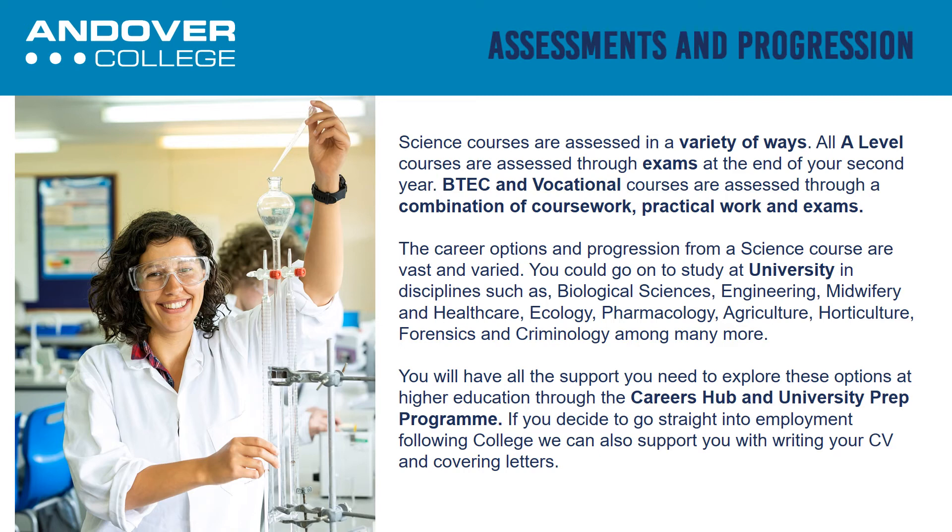The career options and progressions from a science course are varied. You could go on to study at university in disciplines such as Biological Sciences, Engineering, Midwifery and Healthcare, Ecology, Pharmacology, Agriculture, Horticulture, Forensics and Criminology, among many more. You will have all the support you need to explore these options at higher education through the careers hub and university prep programme.